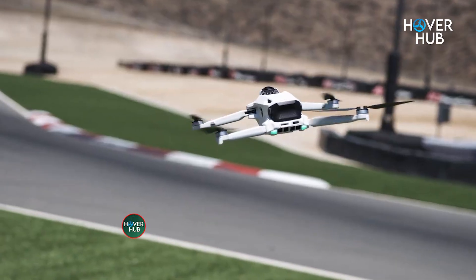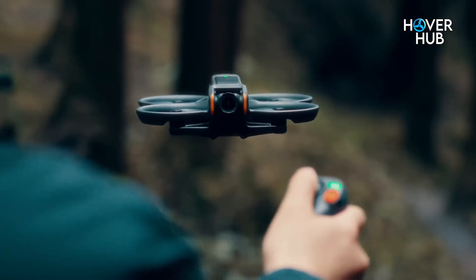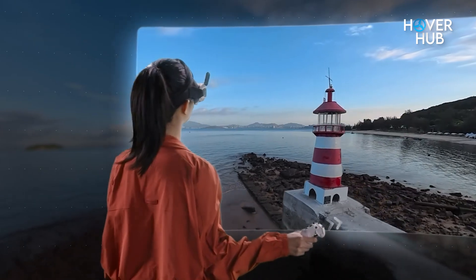We'll break down flying experience, image quality, durability, and controls, and who each drone is best for. Then I'll give you clear picks for vloggers, filmmakers, and thrill seekers.